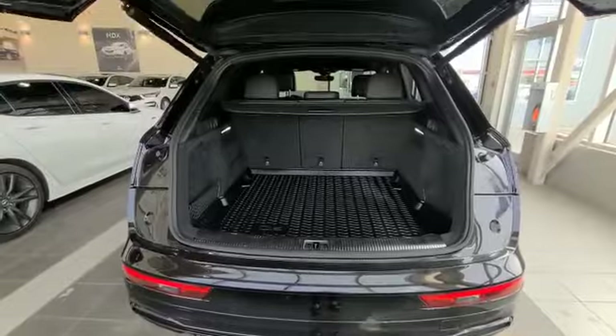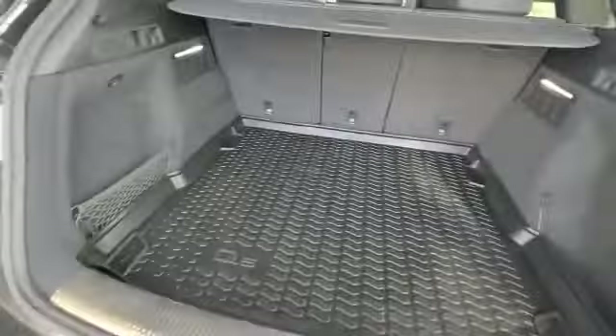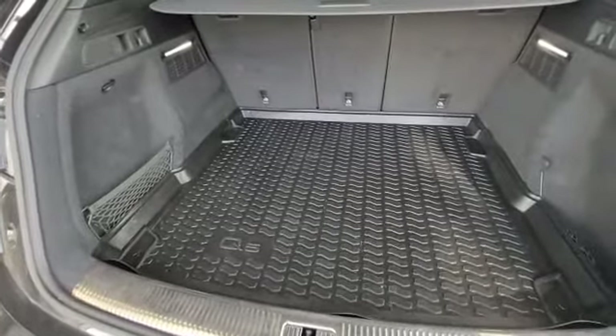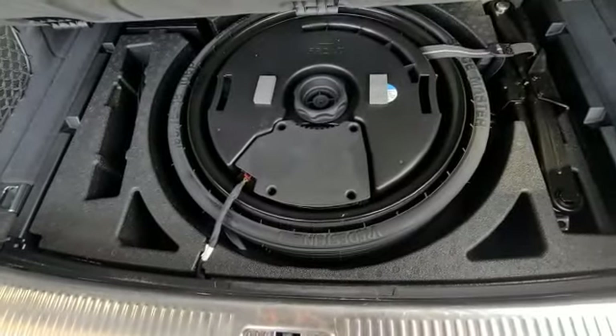I have to show you the awesome cargo space you get with the Audi. You do have lots of room, and the previous owners did have a nice cargo tray for you, so they obviously took care of everything. And then you do have your spare tire.